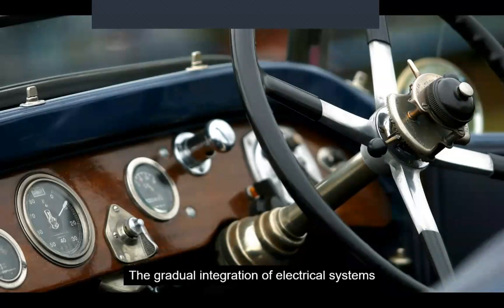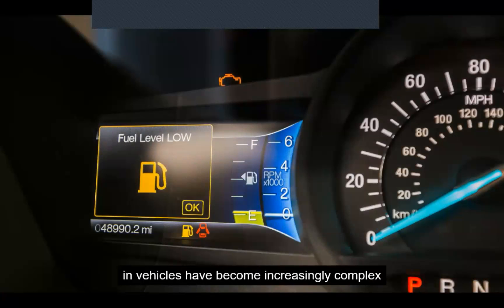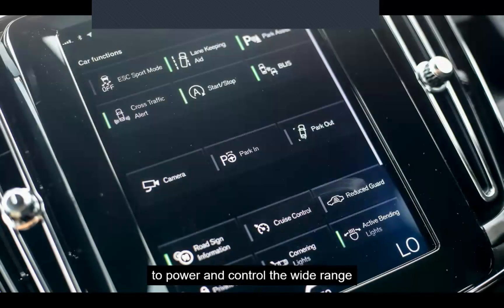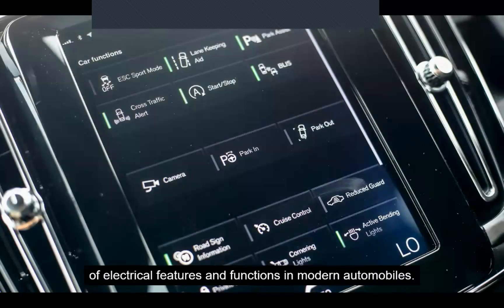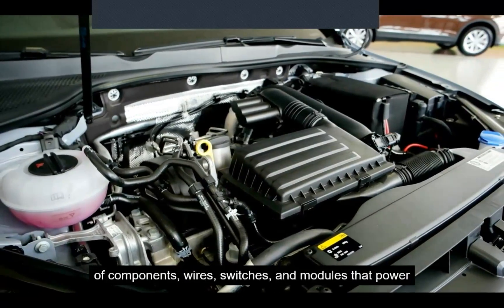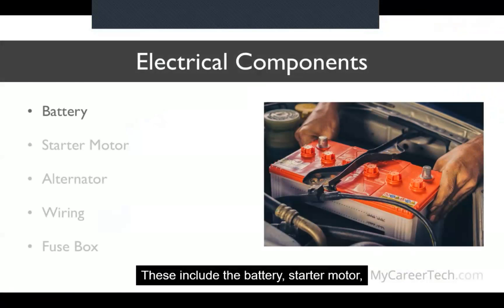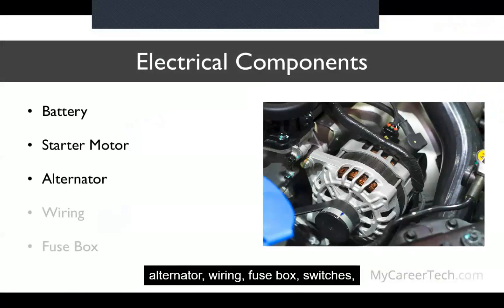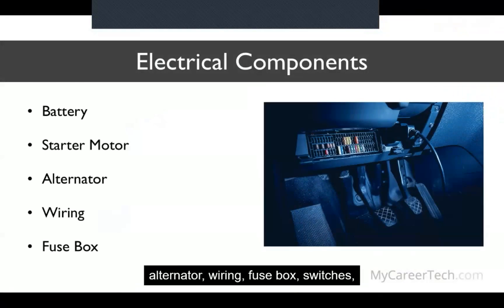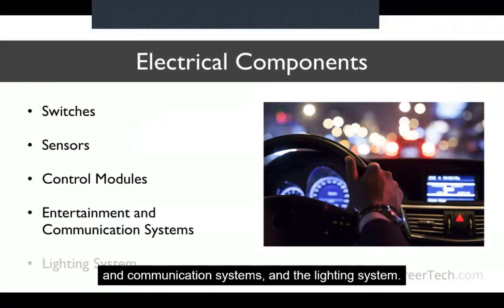The gradual integration of electrical systems in vehicles brought significant improvements in convenience, reliability, and safety. Over the years, electrical systems in vehicles have become increasingly complex, incorporating various components such as lighting subsystems and computer systems. Today, the electrical system in a vehicle is a complex network of components, wires, switches, and modules that power and control various electrical functions, including the battery, starter motor, alternator, wiring, fuse box, switches, sensors, control modules, entertainment and communication systems, and the lighting system.